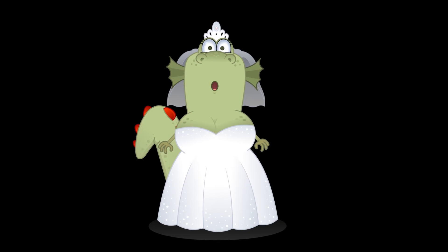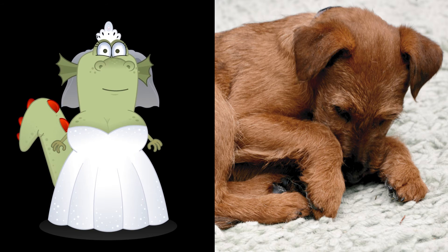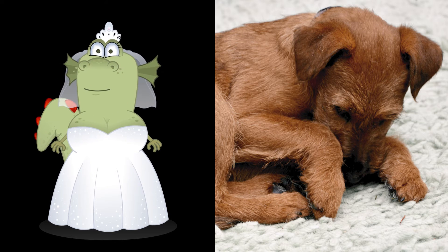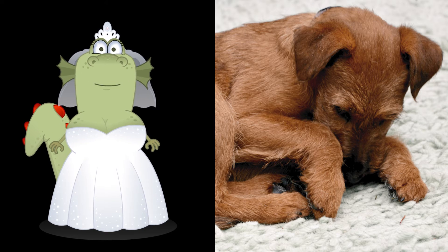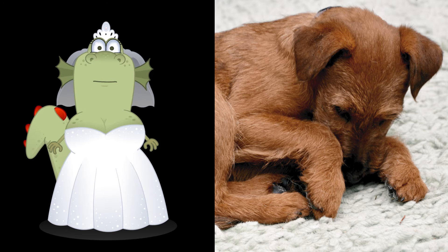The Irish Terrier should not exceed 48 cm at the withers in most countries, according to breed specifications. Younger generations come closer to the ideal, but an Irish Terrier that is too small and light-boned loses its racy type. Irish Terriers that weigh only 11 to 12 kg, as stated in the original Kennel Club breed description, are extremely rare. It is okay for a female dog to weigh 13 kg and a male dog to weigh 15 kg.